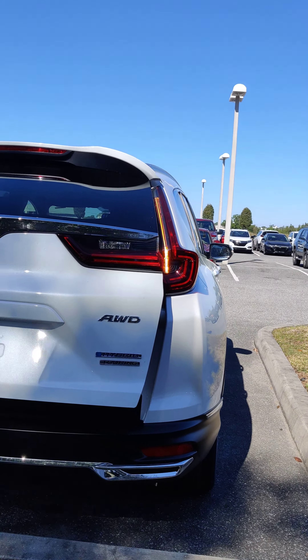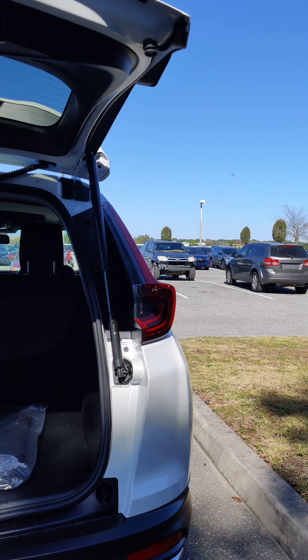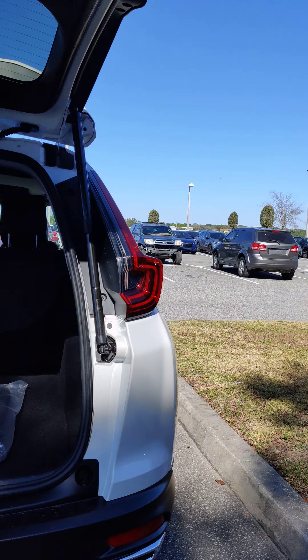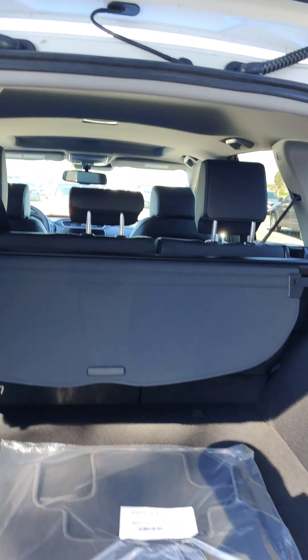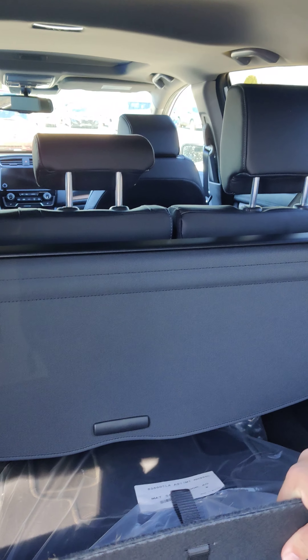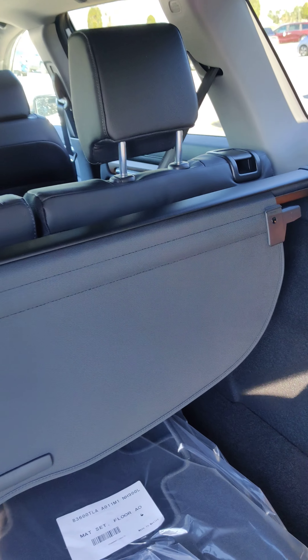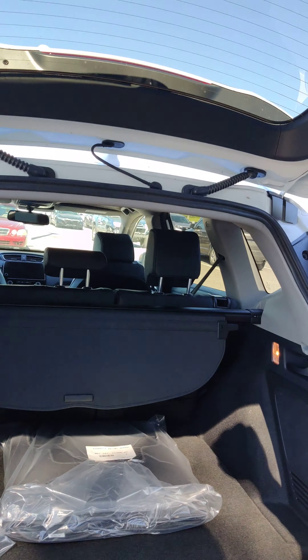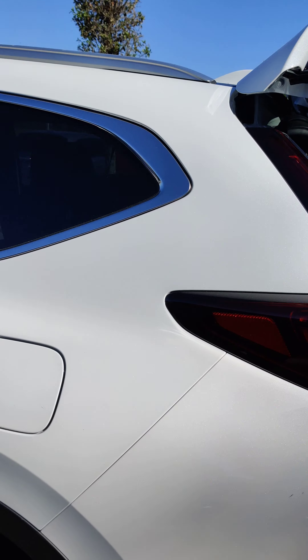This one being the Touring model, it does have the power liftgate with the kick function as well. It's going to have the navigation, backup camera, and backup sensors are standard on the Hybrid Touring, which I thought was exciting because they're not on any of the other ones. You've got your tire inflation kit, funnel, all that stuff. The same fold-down rear seats, rear air conditioning, and the same 19-inch wheels.